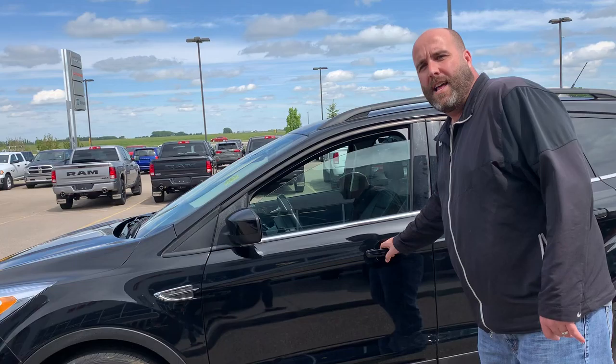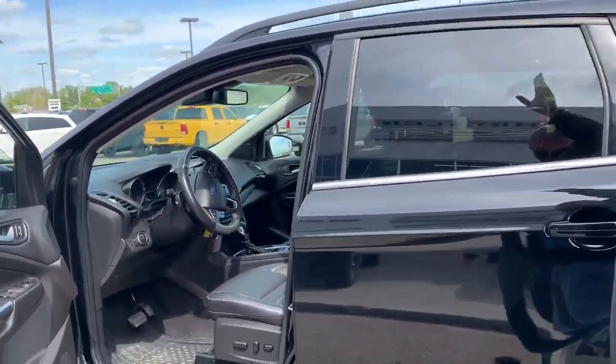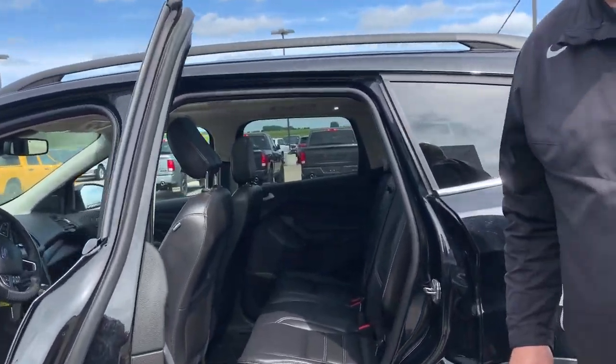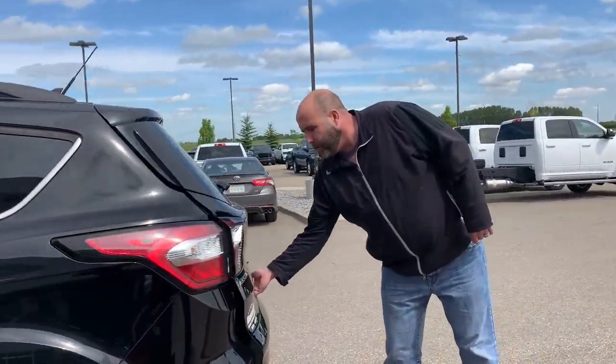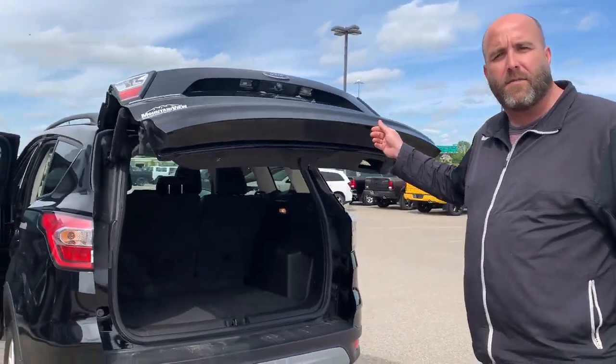It is fully loaded — leather heated seats, good stereo, power seats, it has the panoramic roof, and the back seat looks like it's never been sat in. It has a power liftgate, it's four-wheel drive, and it's perfect for a family that's just getting started off or needs a little SUV to run around in.